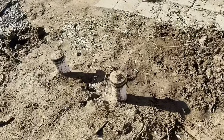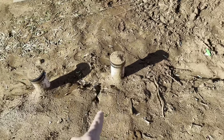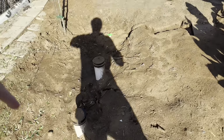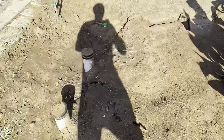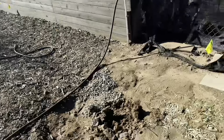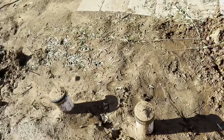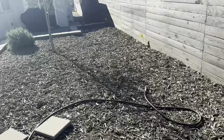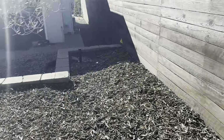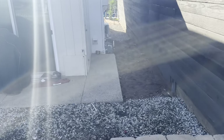This is called a bullhead clean out, which is really cool. Underneath the ground here it's a U-shape. So if there was a clog between this point and the home, you fish through there and you're able to unclog it. Likewise, if there was a clog between this point and the street, you go in through this entrance and fish through there to unclog the drain that way. It's a four-inch ABS pipe — lots of flow for those future toilet flushes.